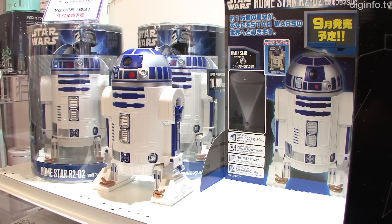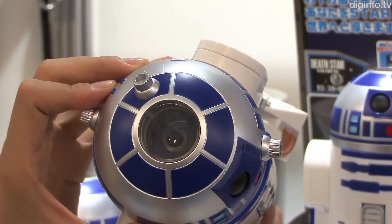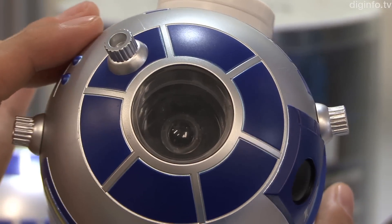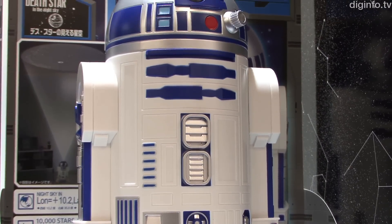At the Christmas Toy Fair 2011, SEGA Toys presented Homestar R2-D2, the first character version in their Homestar series of Home Planetariums. R2-D2 is a popular character from the Star Wars movies.